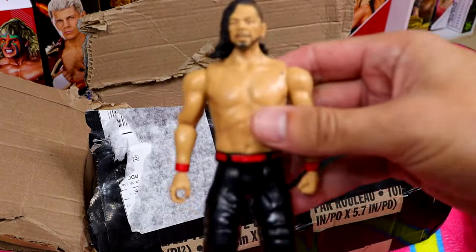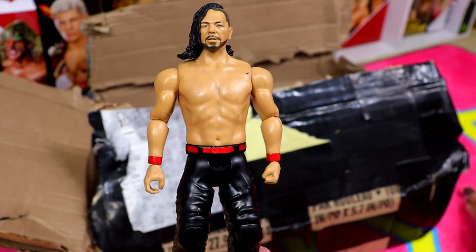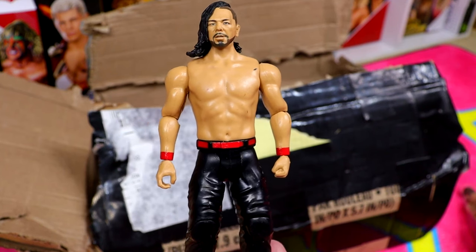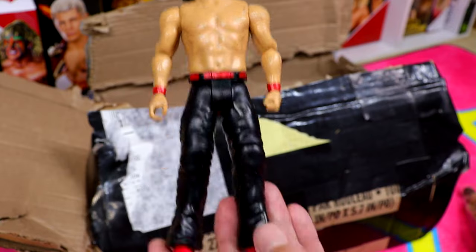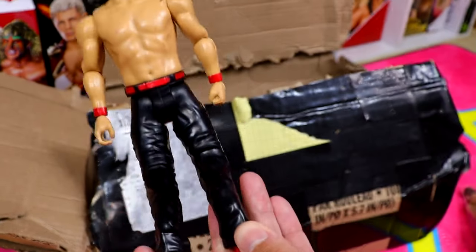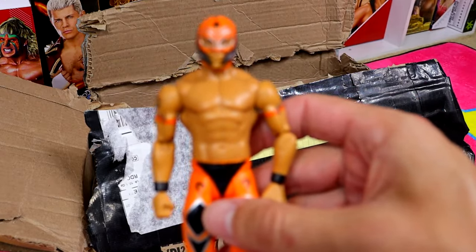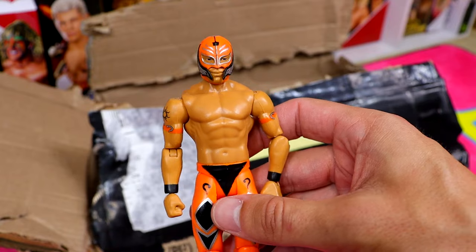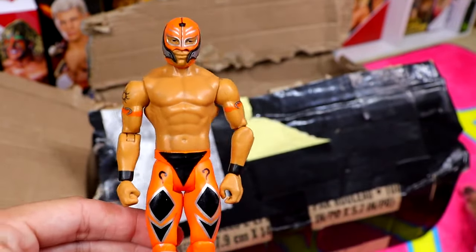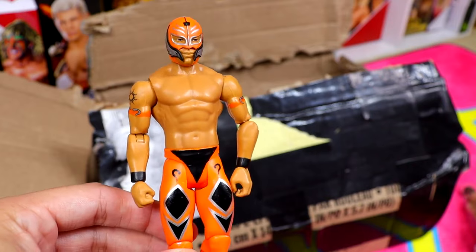We have a Zeb Colter figure - look at that head sculpt! I think this is actually ahead of its time. He had a very unique look with the long cloth shirt, baggy pants, and vest. Next up we have a standard basic Shinsuke Nakamura - nothing run of the mill, but I do like the red kick pads. Then we have an orange Rey Mysterio basic. I remember hating on this basic so much - it reminds me of Halloween, the head sculpt is just not good.